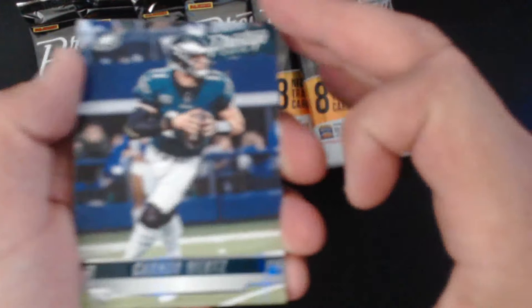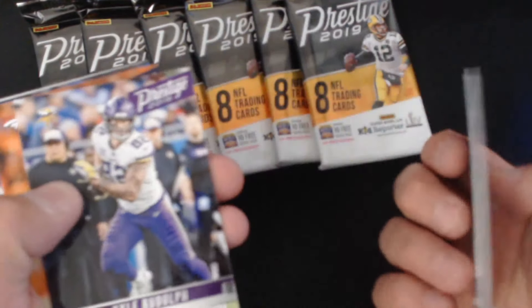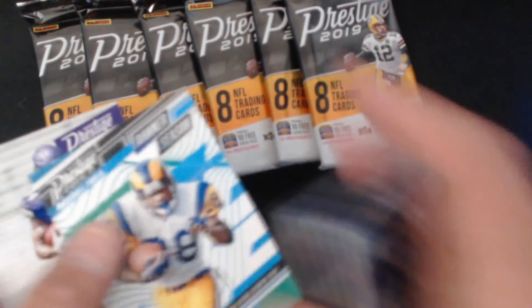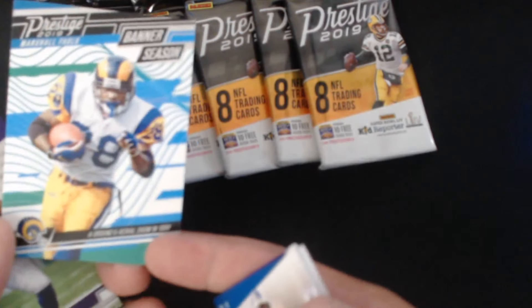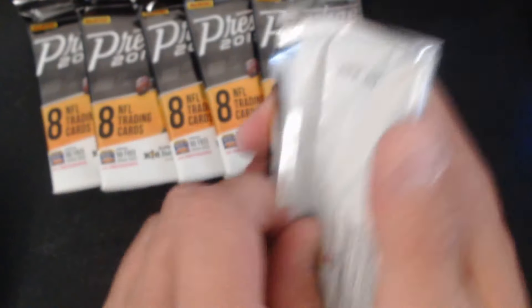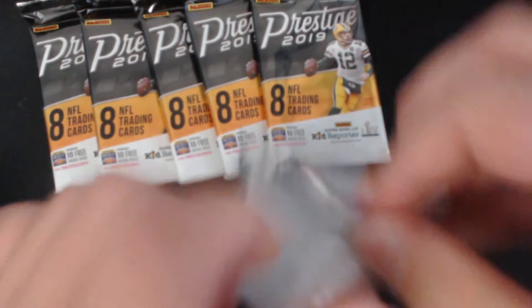Pack number two: Carson Wentz on top, Russell Wilson, Von Miller who had a banner season, and a Marshall Falk — no extra number on it, that's pretty darn cool. My dog Bailey is just trying to terrorize the couch.